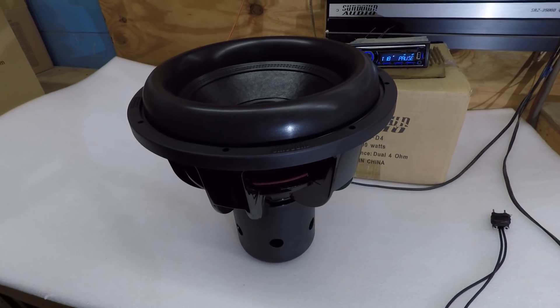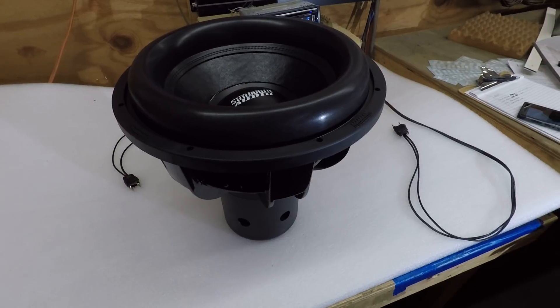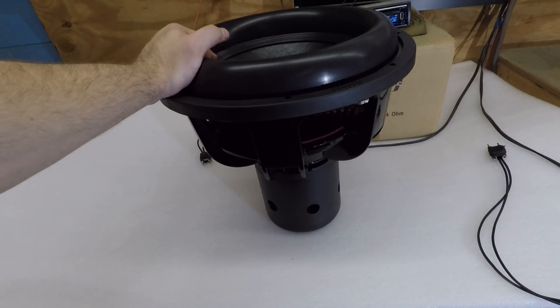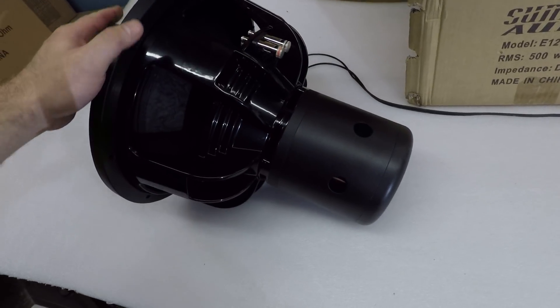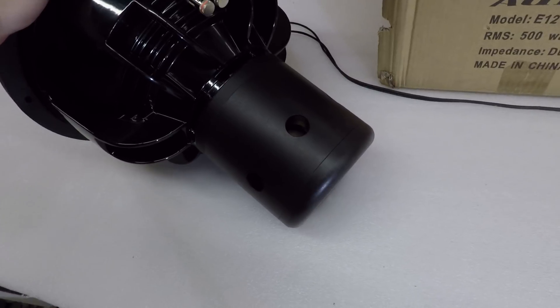One of our new Nightshade Version 4s. This is a 15-inch model — this is the biggest three-inch coil subwoofer we make. It is 2,500 watts RMS, it features a neo motor design, and we actually build this fully assembled in-house.